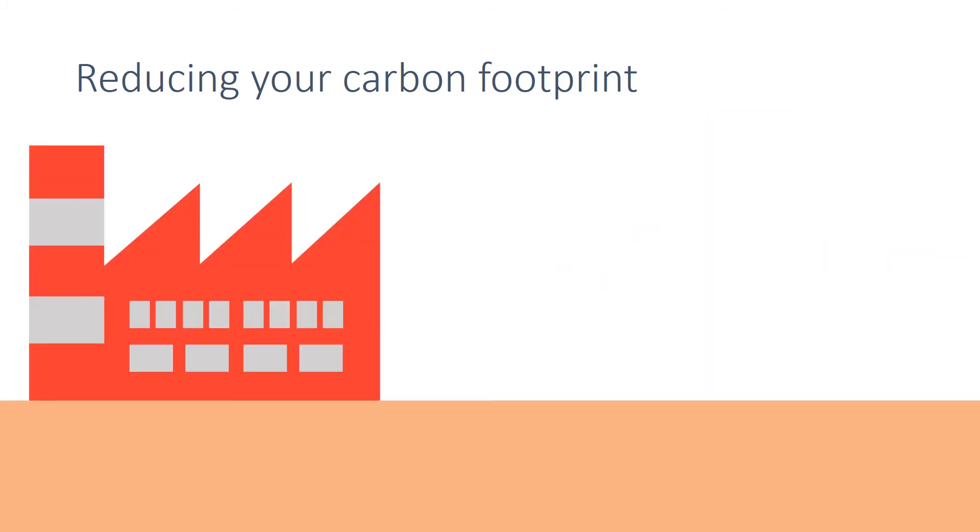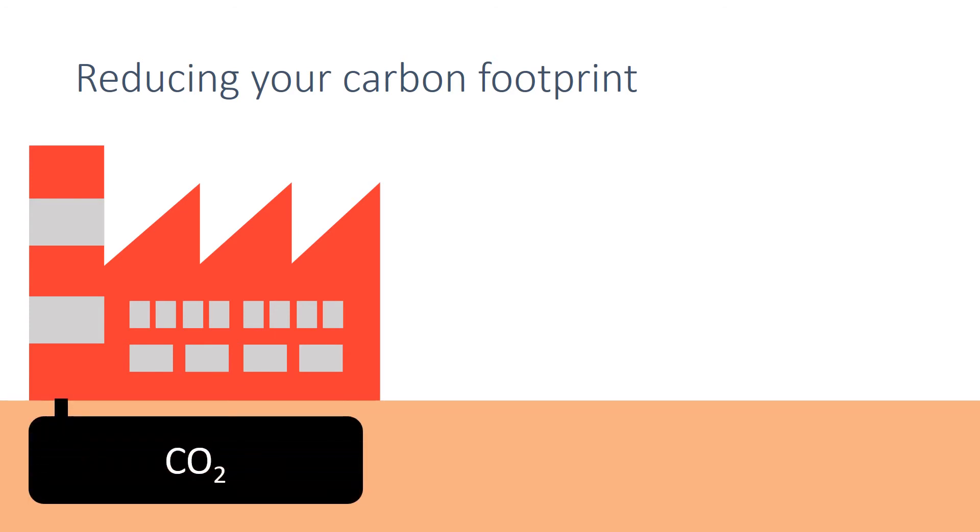Carbon dioxide is given off from the combustion of fossil fuels, and it's possible to capture this carbon dioxide and pump it below ground where it would be absorbed into porous rocks. This process is known as carbon capture and storage.